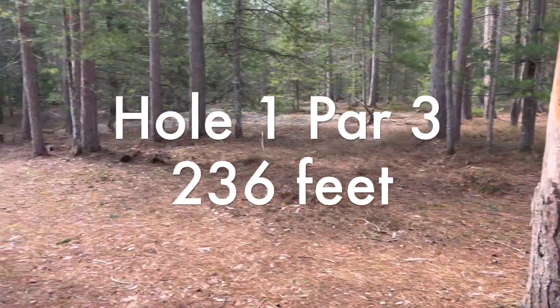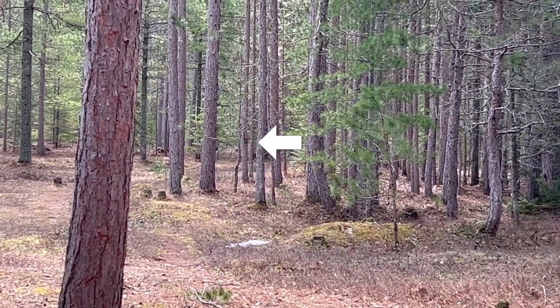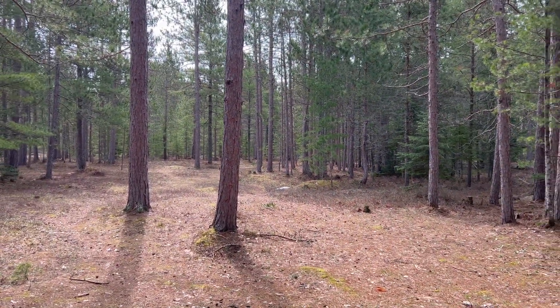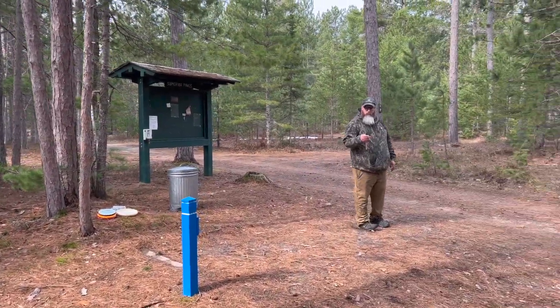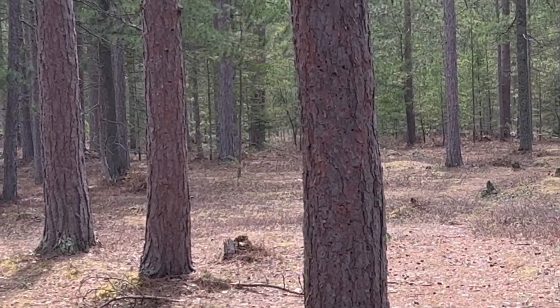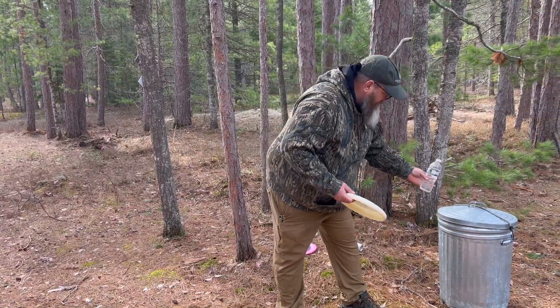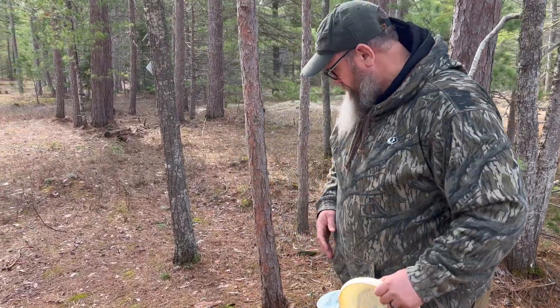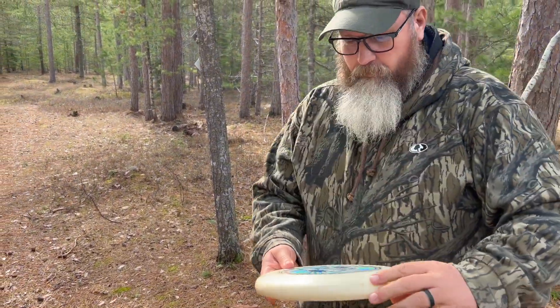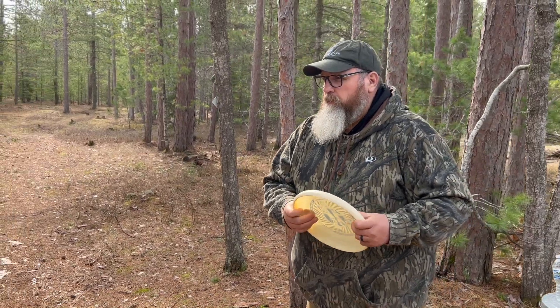Hole one here — 236 feet. You can see the basket kind of through the trees up there. It dog-legs to the right. What disc are you throwing? This would be the Whammo Vintage Series. What are the flight numbers? Flight number 5, 1, 5, 0.